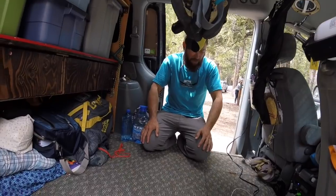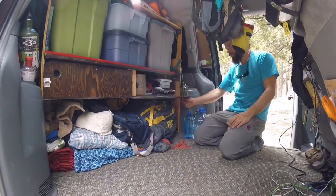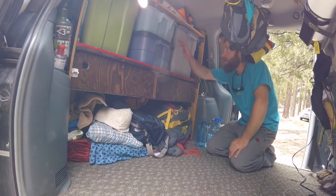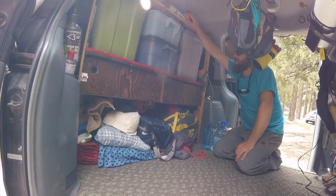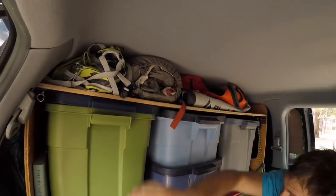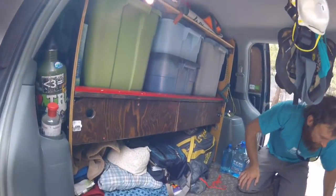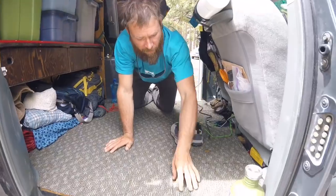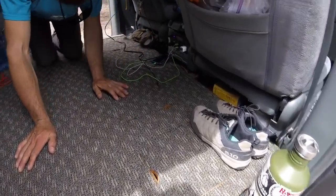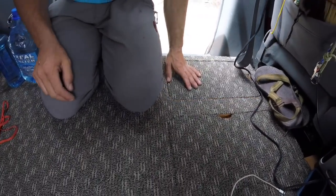We've built cubbies up here — one for me, one for Hope — to keep loose stuff like guidebooks. Tubs up here hold stuff we don't need that often, including the tent we used to use almost every night our first year and have used maybe once this year. We have floor cubbies for personal stuff: shoes on Hope's side, and her personal stuff, electronics, and accessories.